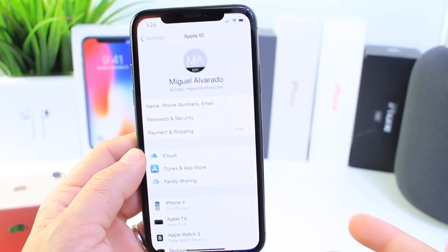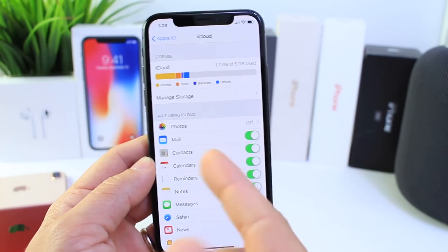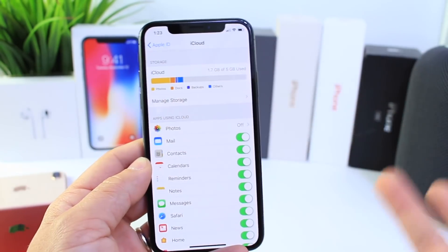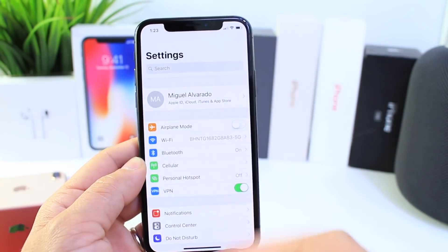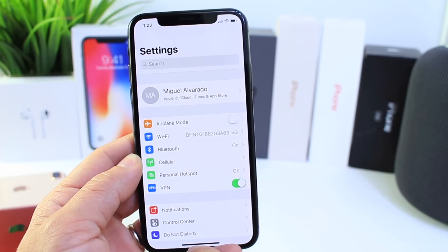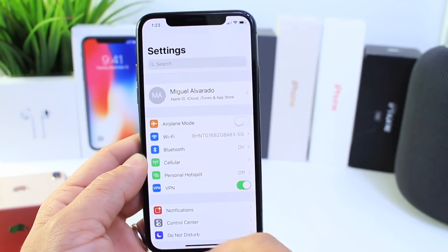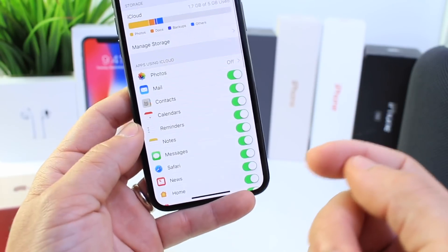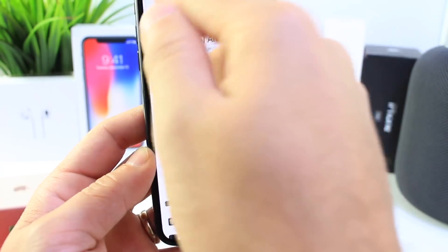In terms of bugs and glitches, Messages in the Cloud actually got worse for me — sometimes I would delete a message on my main device and it wouldn't delete on the other, which didn't happen on 11.3, so that's going backwards. Hopefully they can figure that one out. I know that feature has been giving Apple a lot of problems — they've been removing it from official releases and bringing it back in betas.